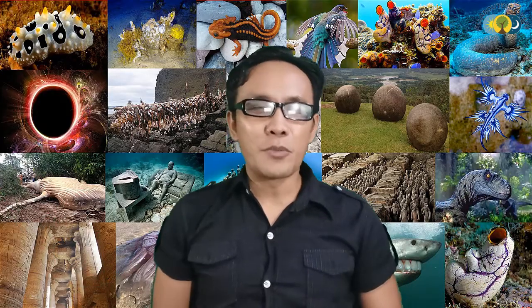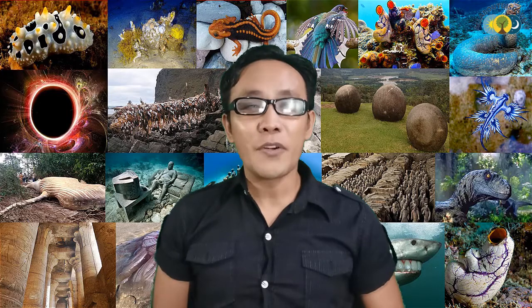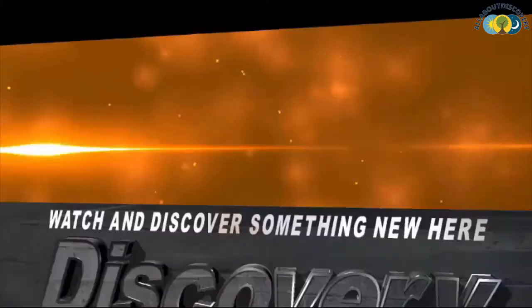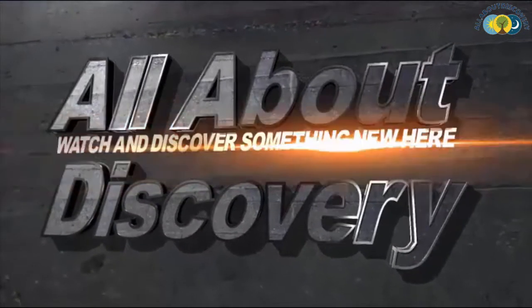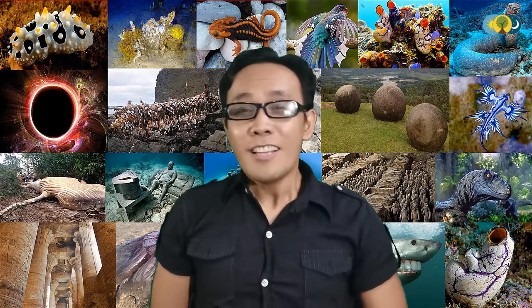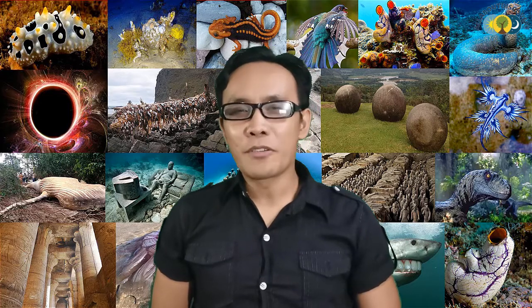Hi everyone, this is Richard Aguilar from All About Discovery, and today is all about the most incredible robots with artistic skills and talents. Before we get started, we always publish new videos every weekday, so be sure to subscribe and smash the bell icon so that you don't miss any of our great contents. And without further ado, let's get started with our video.